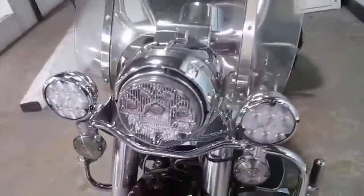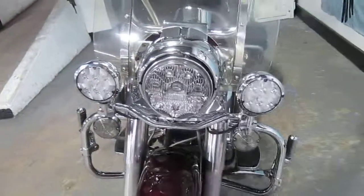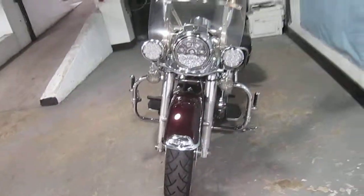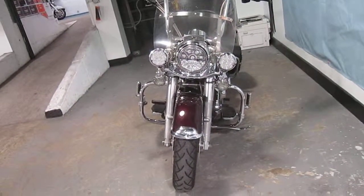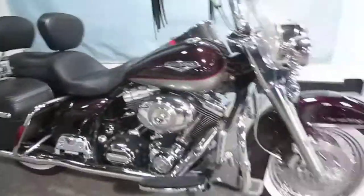LED headlight and passing lamps — let me tell you something. You put the headlights on on this bike, it's amazing how much of the road you see. Very good modification on this bike, those LED lights.